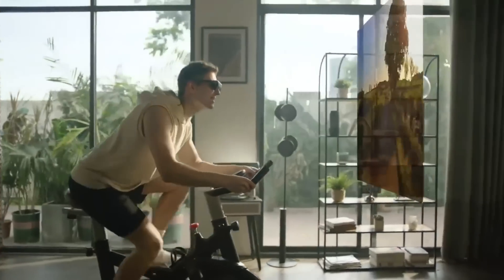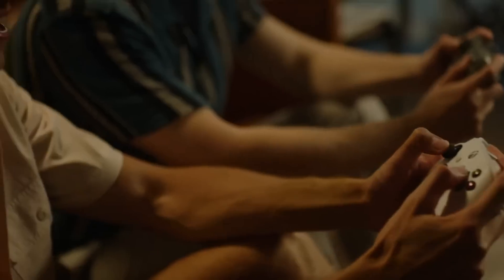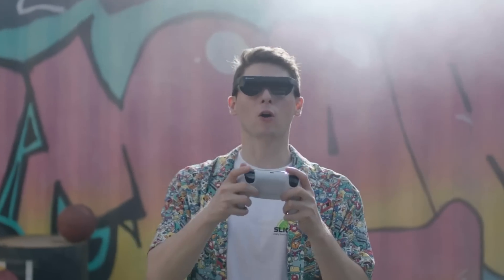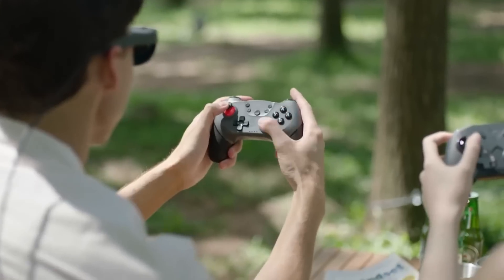It weighs just two ounces, about the same as a Zippo lighter, and can be worn over regular glasses. Wi-Fi 6 and 5G are supported, and movie buffs will enjoy 3D technology, two speakers inside the temples, and a 3840x1080 resolution. The price starts at $379.